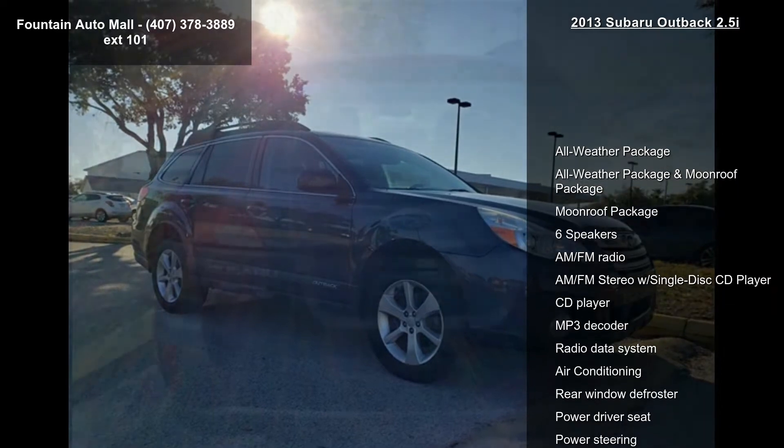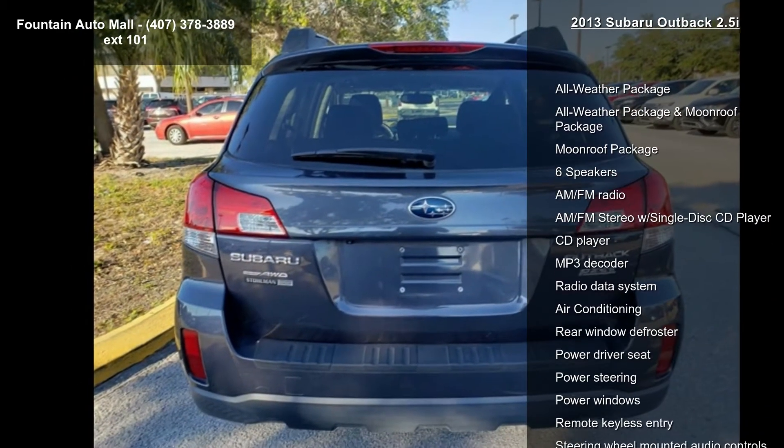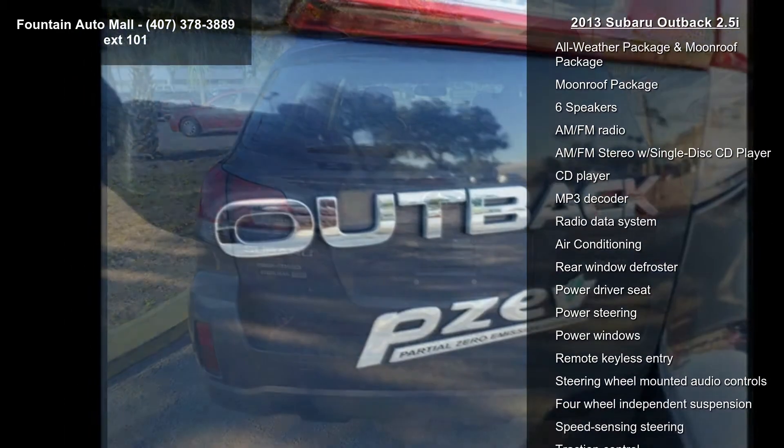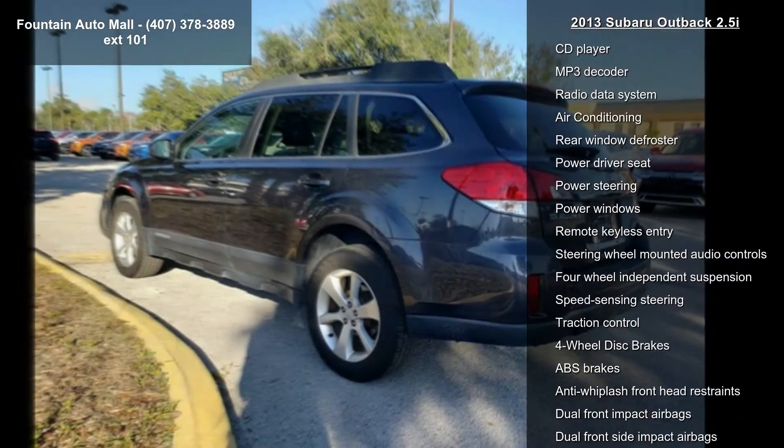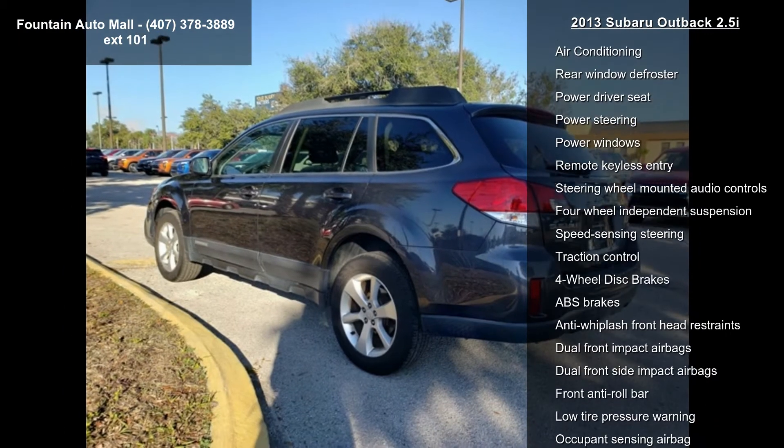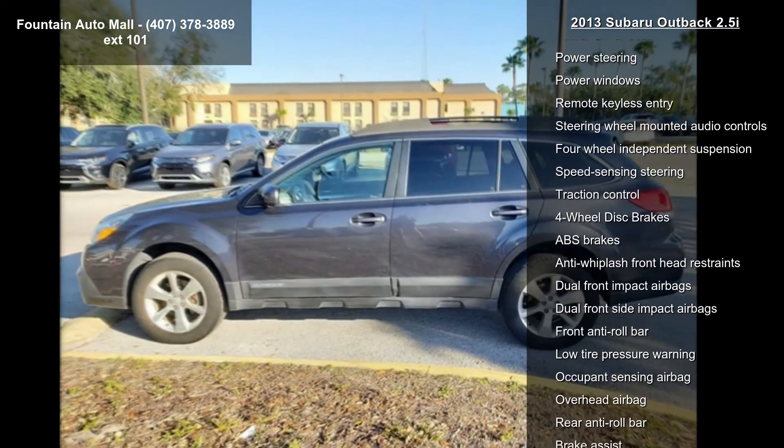All-weather package, moonroof package, six speakers, AM-FM radio, AM-FM stereo with single-disc CD player, MP3 decoder and radio data system.